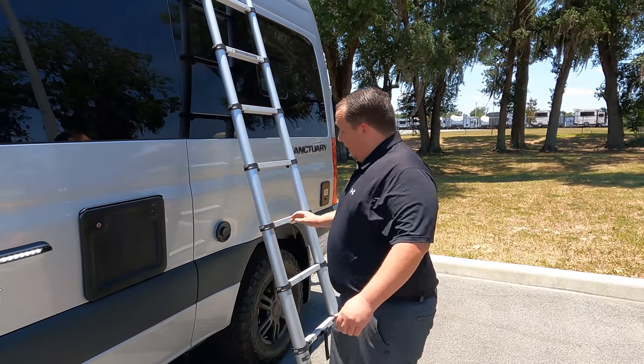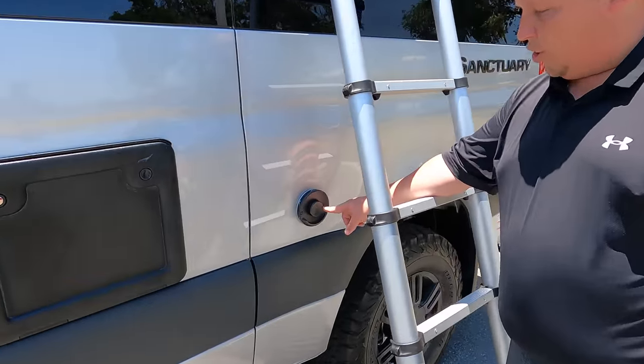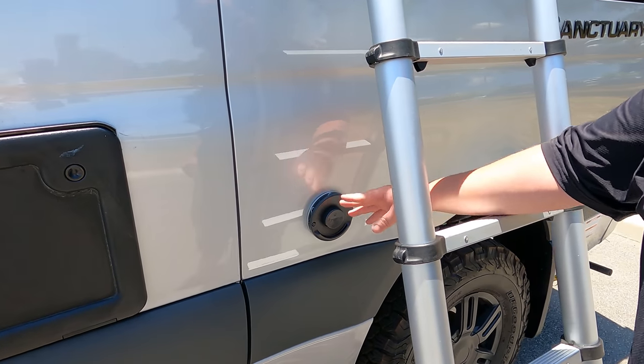Nobody else is giving you world premieres of a brand new motorhome and climbing up on the roof to show you what features it has. The fold-up ladder does come included with the Class B. Right here we have the Truma instant hot tankless water heater.